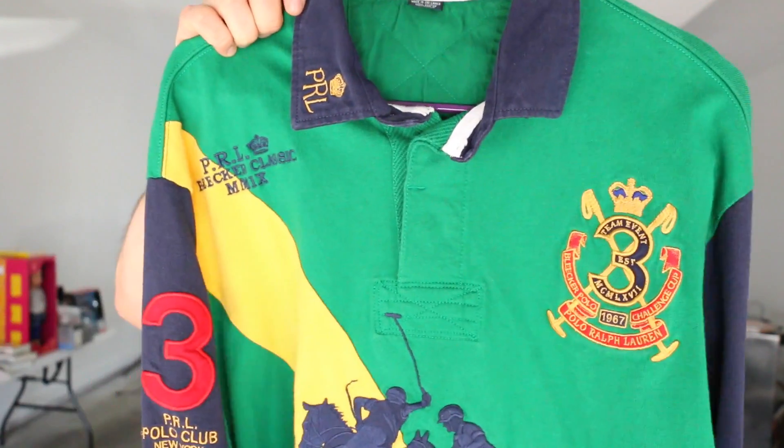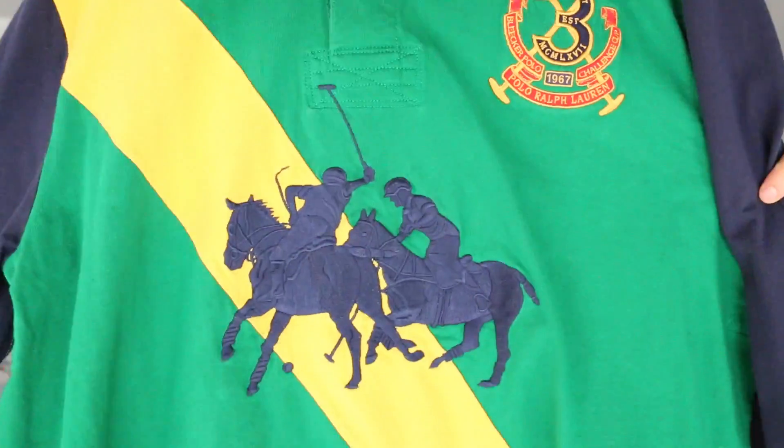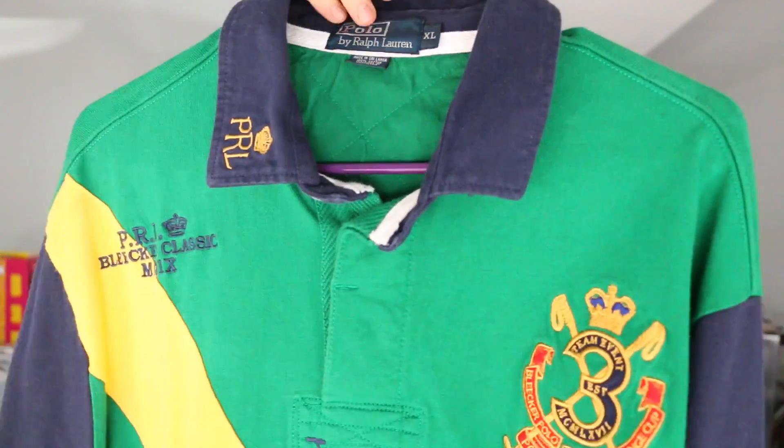I want to share with you guys some clothing items that I ended up selling. Check this out right here - this is a Ralph Lauren polo, size extra large. Check out the embroidery on the front, this thing is really cool. Unique color scheme - you got the green, the yellow, the blues or the purples. It's a PRL Polo Club in New York. These things are super popular. I think I shortchanged myself a little bit on this item but I'm just trying to get things moving and build up my confidence.